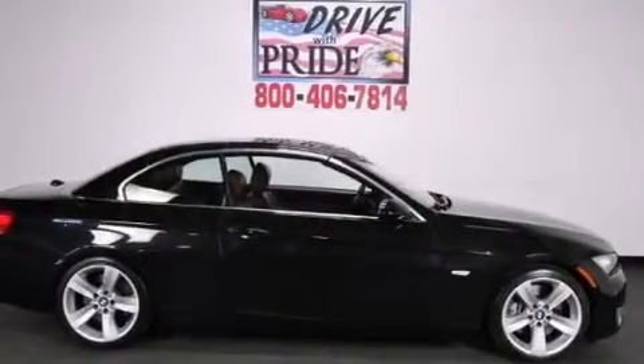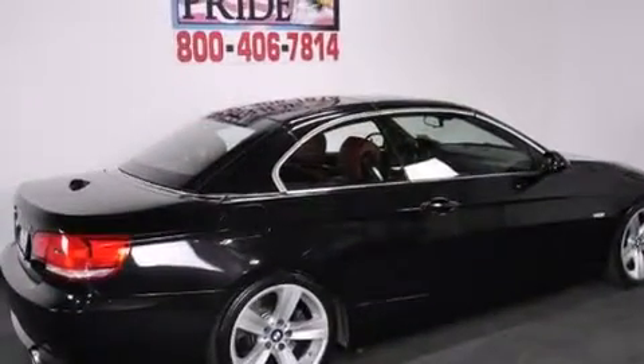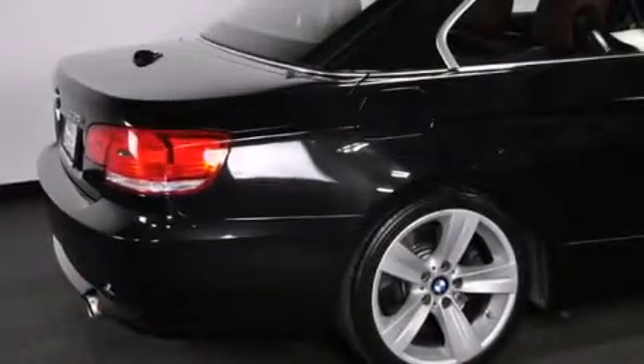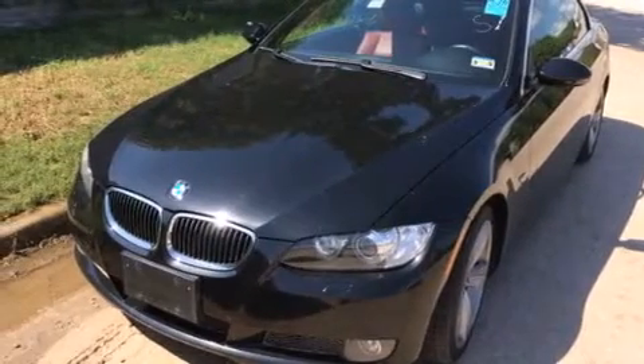Dual power seats, air conditioning with automatic climate control, cruise control, a CD player, BMW individual composition, a toolkit, a service level indicator, a rear window defroster, memory settings for the side view mirrors, and memory settings for the seat's position.